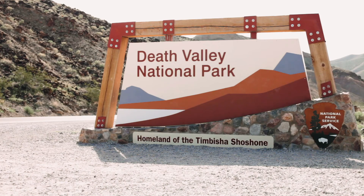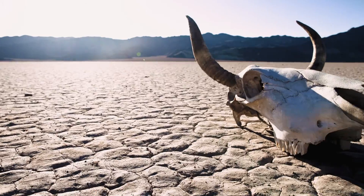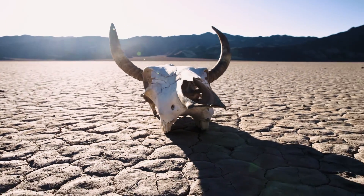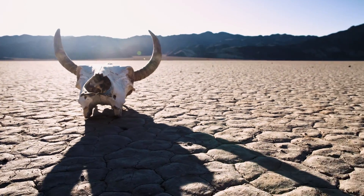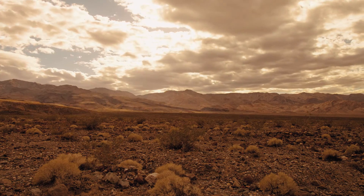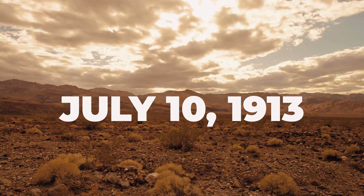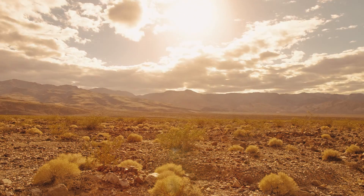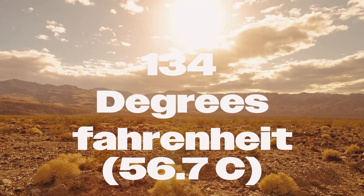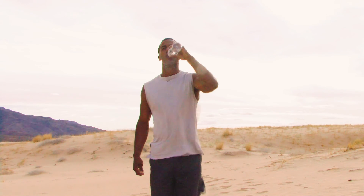As the name Death Valley implies, it's not the most hospitable place towards people. Even in the winter months it can get quite hot, and the nights can get incredibly cold. In the summer months, we're talking well over 100 degrees Fahrenheit. Fun fact: the hottest temperature ever recorded on Earth was here at Furnace Creek in Death Valley on July 10th, 1913 — a staggering 134 degrees Fahrenheit. So remember to bring plenty of water and sunscreen.